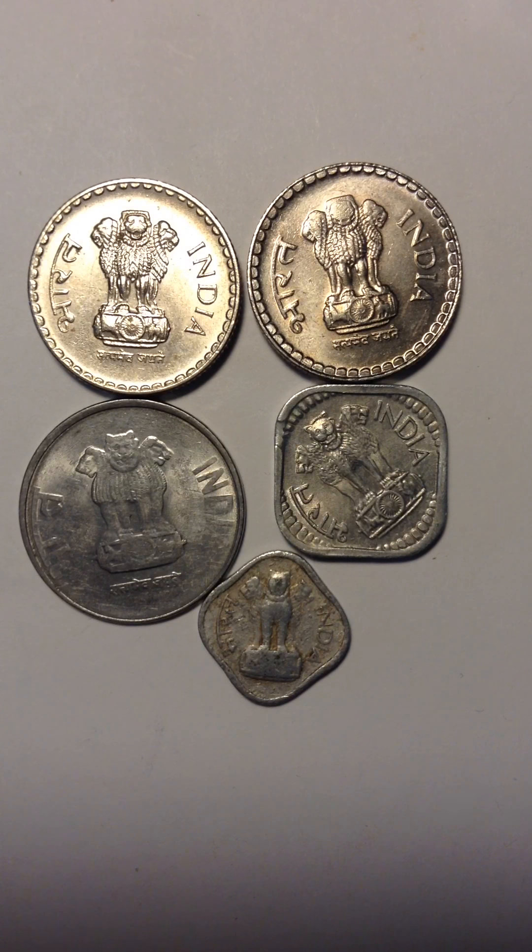Hello YouTube, today I'm uploading another coin from India which I found in my collection. This is all I have of them, but I have no idea how old they are or whether they have silver on them. I will try to check it out and see.